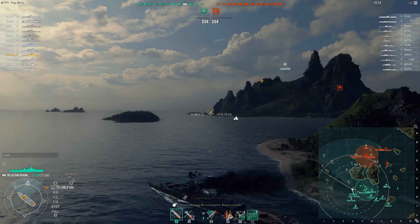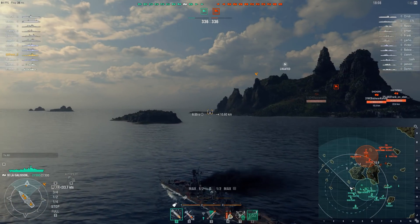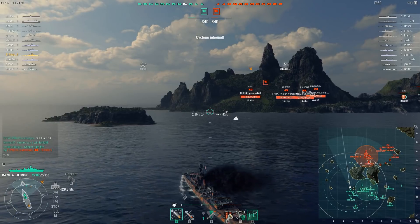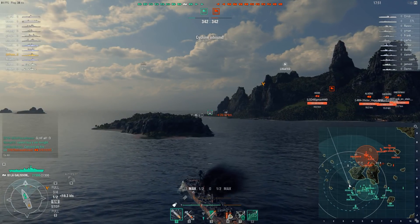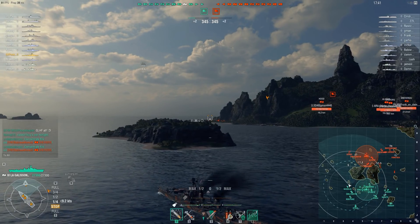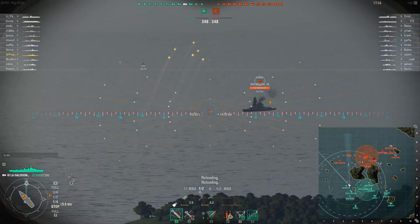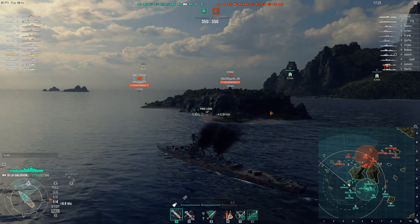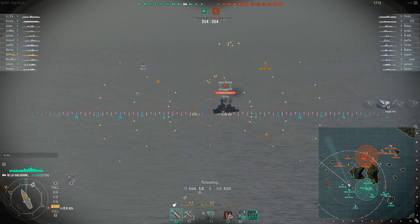There are only two destroyers on the enemy team, which limits what we can focus on. We're going to find this island — one of my favorite spots on this map. With a carrier in the match it can be risky, but ultimately we'll sit here and wait for the Nicholas to scout. We want to angle just enough to shoot over the island without exposing huge amounts of broadside. First target up is a Kongo. Spamming HE at long ranges is not an issue for this ship at all — we have a fairly high amount of range to use.